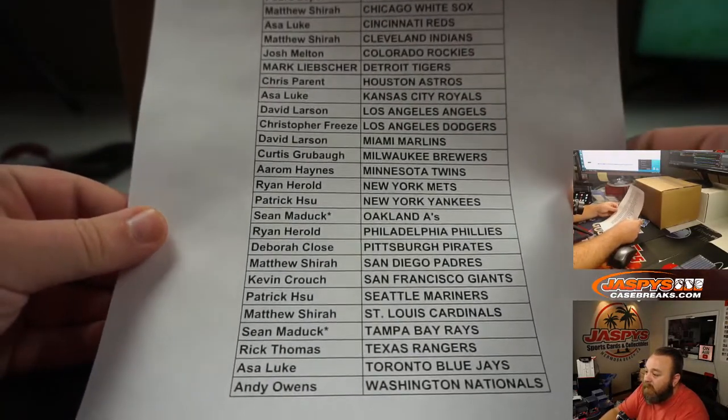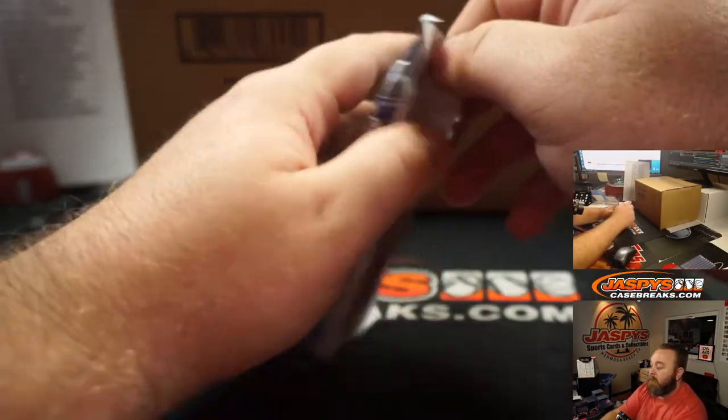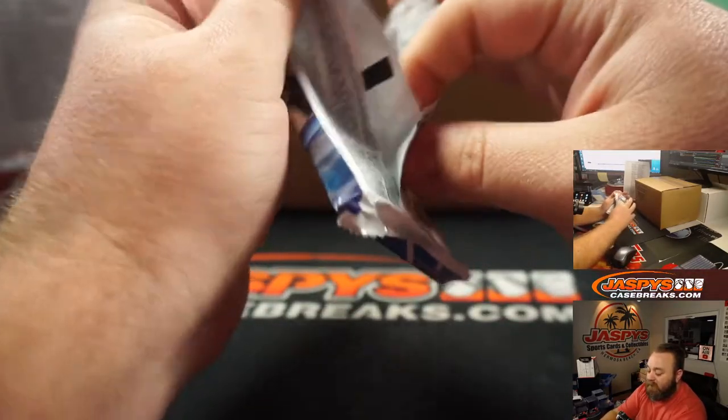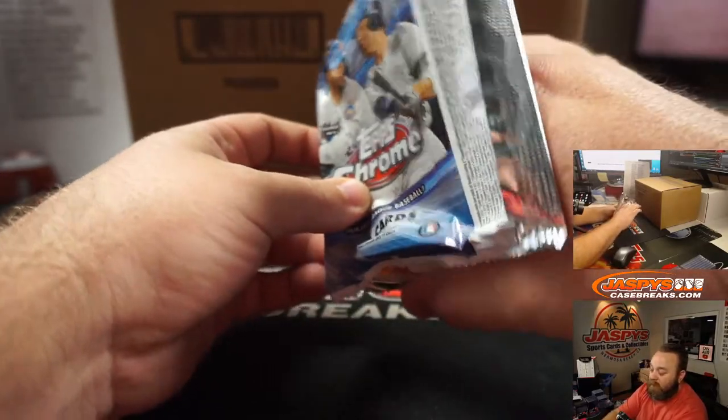Last spot on the filler here is Sean Maddock with the Oakland A's and Tampa Bay Rays. Good luck everyone, and at the end stick around — we're going to be doing that randomizer for the nine teams to fill up that hobby box break we've got sitting right behind there.